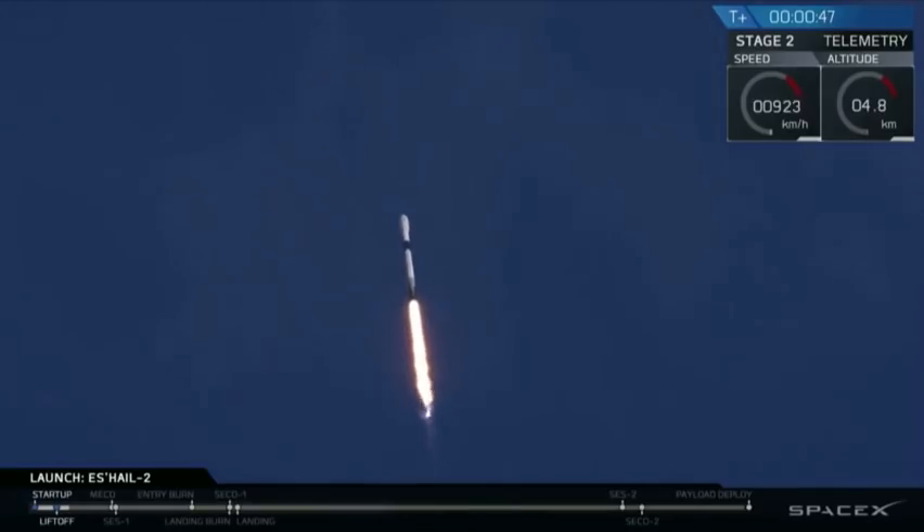Power and telemetry nominal. We've had successful liftoff of the Falcon 9 vehicle as it carries SHale-2, a communication satellite to geostationary transfer orbit. Now we've cleared the towers and we are ascending.